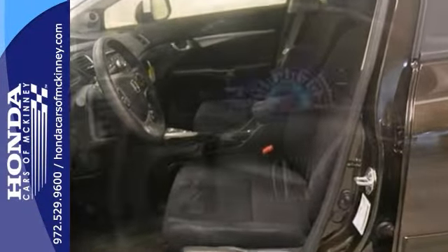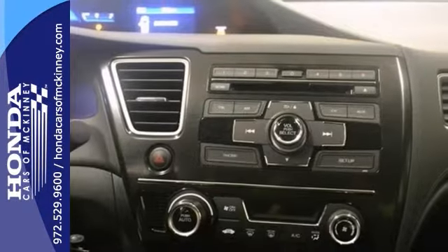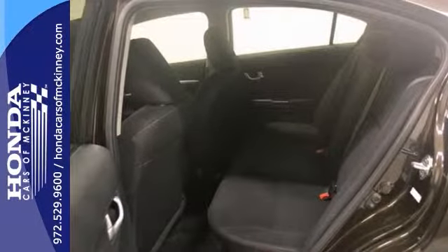Plus, this Honda comes with a full factory warranty. And best of all, it's priced to sell. You'll have to see it in person. Come on out and take this Honda Civic for a test drive today. You'll be so glad you did.